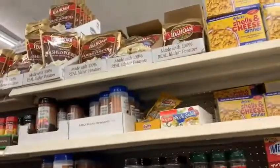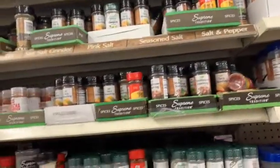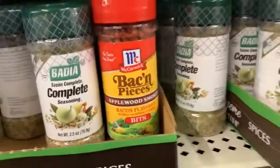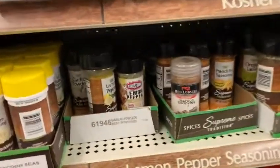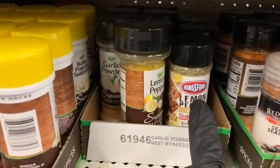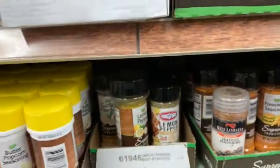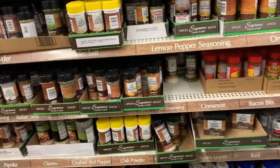There are tons and tons more of mashed potato up there, guys. Let me look around — oh, here, guys! You see the Bacon Bits right there, followed by the Red Lobster seasoning. They have this King's Form lemon pepper right there. Let's see what else we can find.